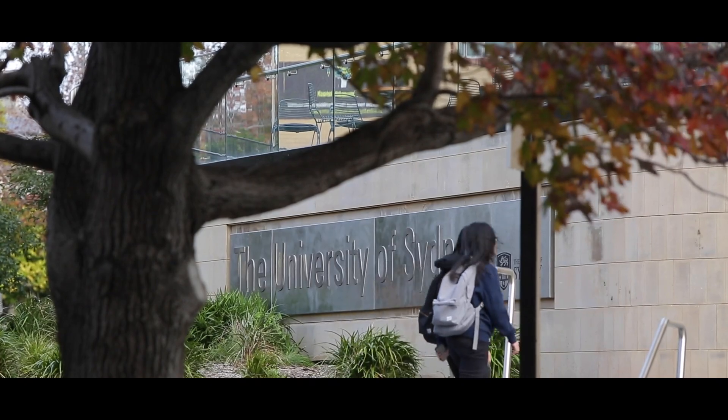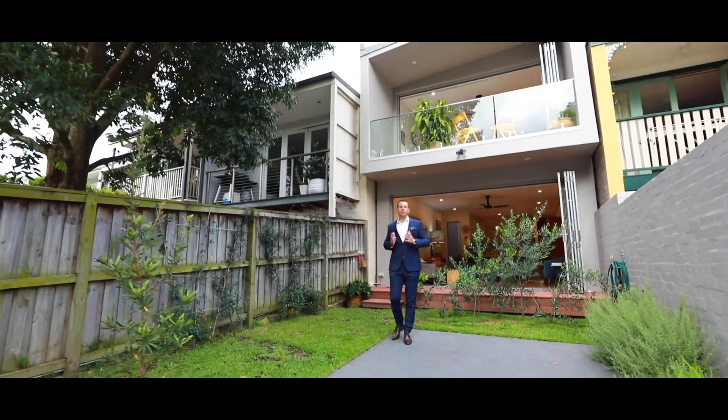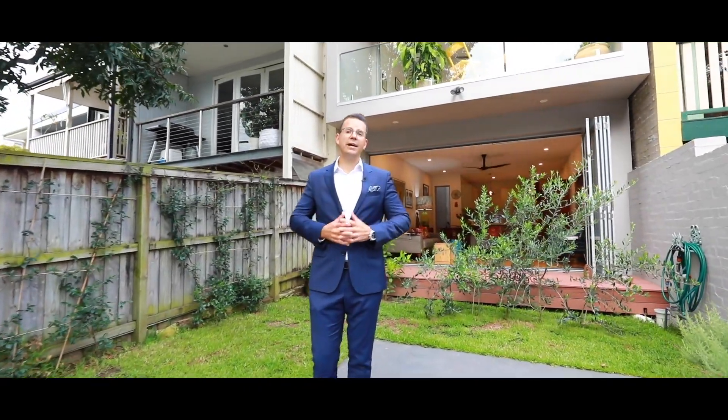For young families, this area has some of the best schools in the Inner West, and you've also got Sydney University and UTS close by. Thanks for letting me show you around this beautiful architecturally designed residence here in Annandale. I'm Matt from Ray White and I look forward to welcoming you at our open for inspection.